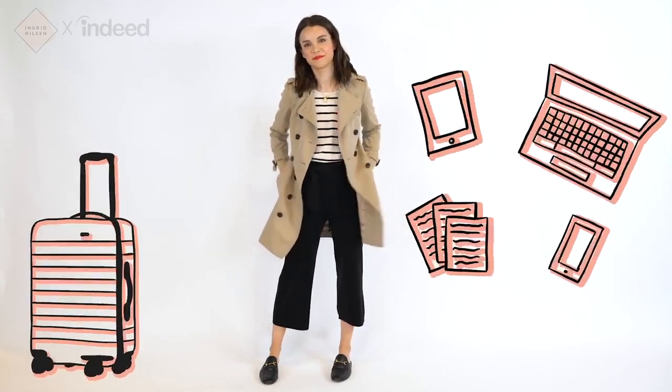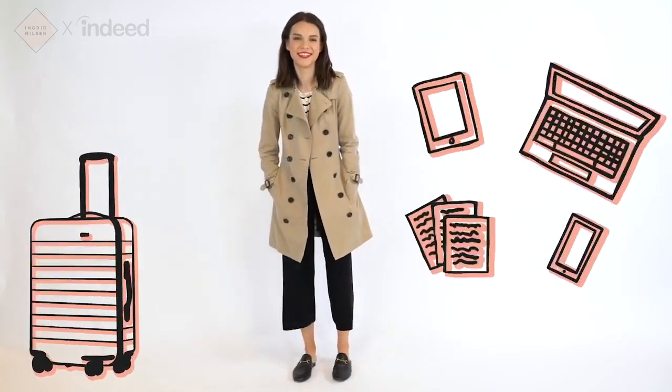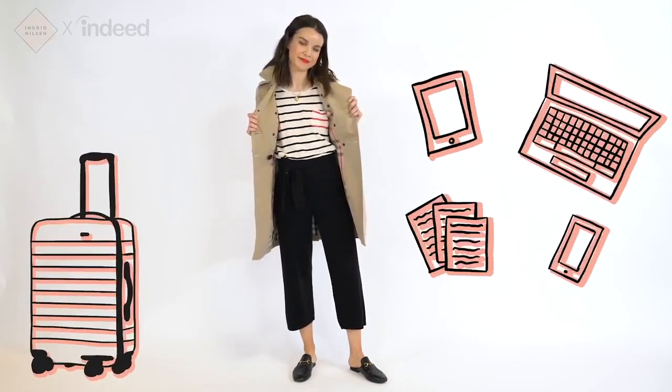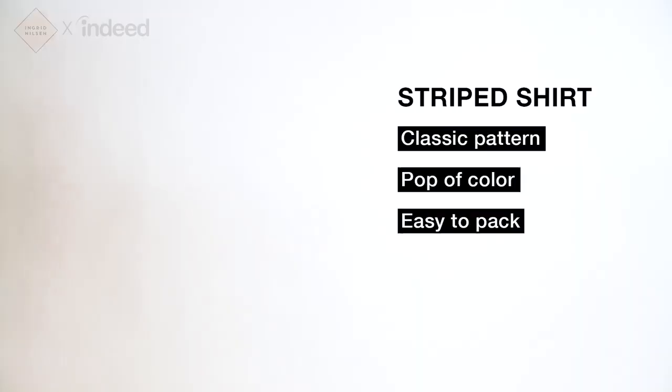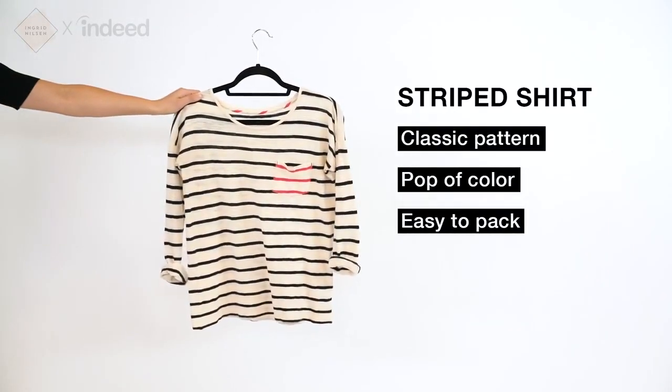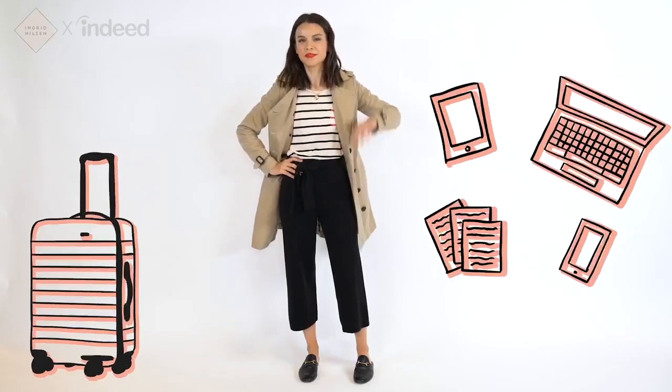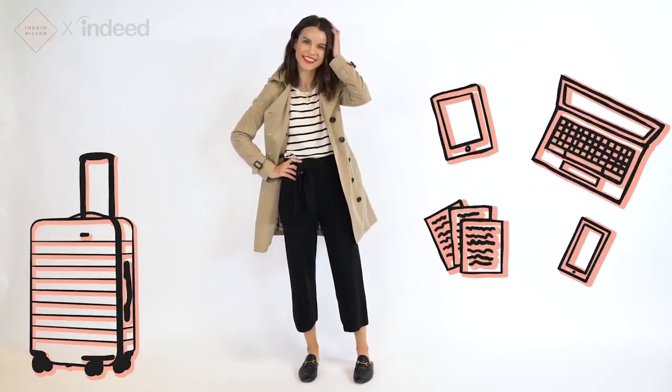So now let's change up this outfit a little bit so we can go straight from the plane to a meeting. Here I'm just changing out two pieces — my top and my shoes. I'm also adding in some color because the striped top has a pop of red on the pocket, and I'm also putting on some red lipstick. When I travel, I really try to pack within a color palette. I like wearing neutrals with a pop of red, especially because I love red lipstick. This way, I know that everything's going to go together and I can wear them in a ton of different ways.